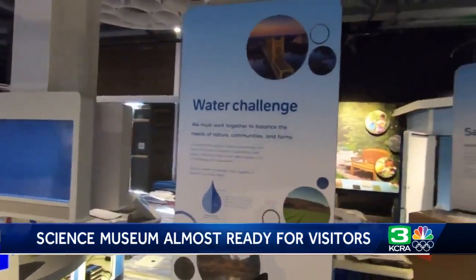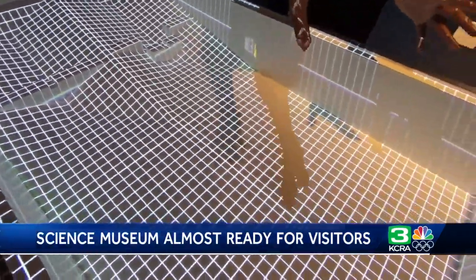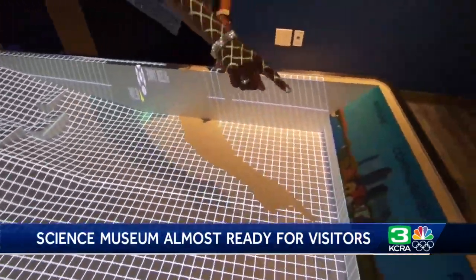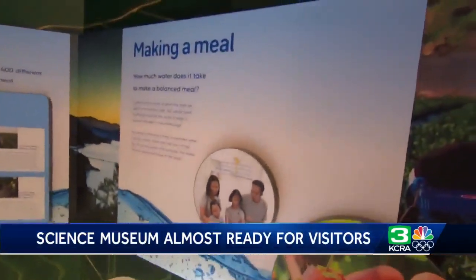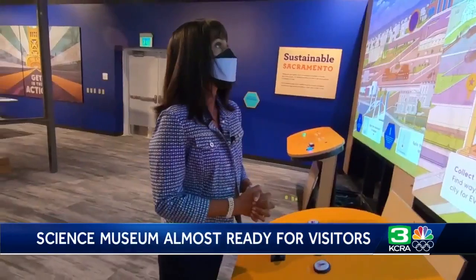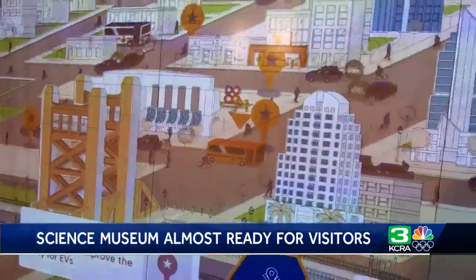The California Water Challenge exhibit educates visitors on one of the most limited resources on the planet: where do we get water from, how is it stored, and how much water does it take to put food on your table? From water to electricity and farming, the exhibits offer something for everyone.